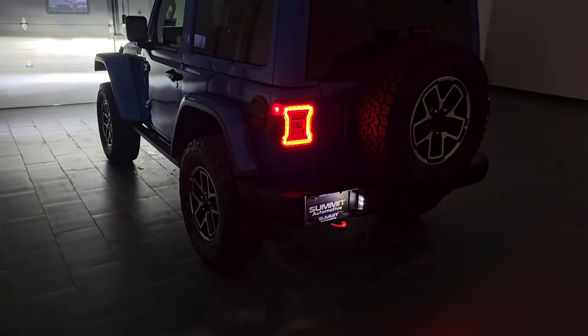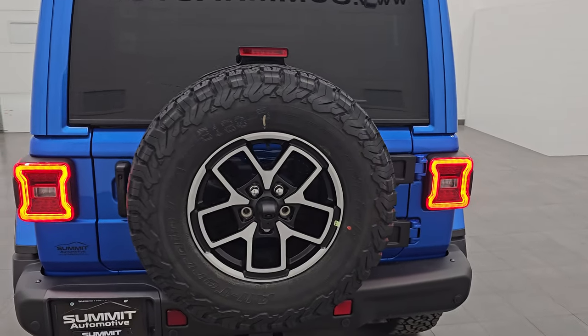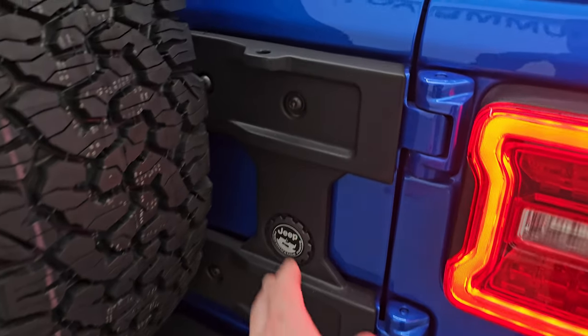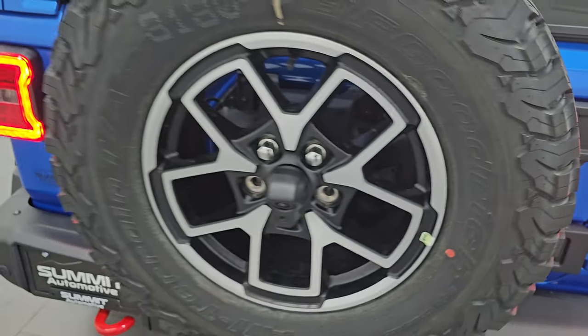There was one more thing I forgot to mention — apparently when you turn on the front windshield washer, it turns the back one on too. This one does have the hinge gate reinforcement by Mopar and that is a $675 option.